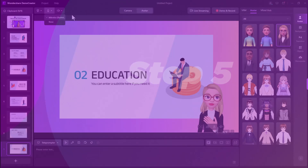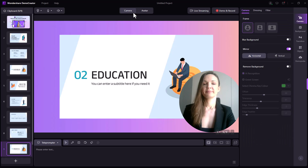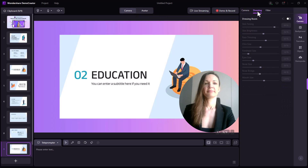Step 5. As this is a video resume, we won't use an avatar. Instead, we'll record ourselves. Therefore, click on the camera option at the top right corner and select the various retouching features to make you look better. These features include adjusting your skin tone, brightness, and facial features.